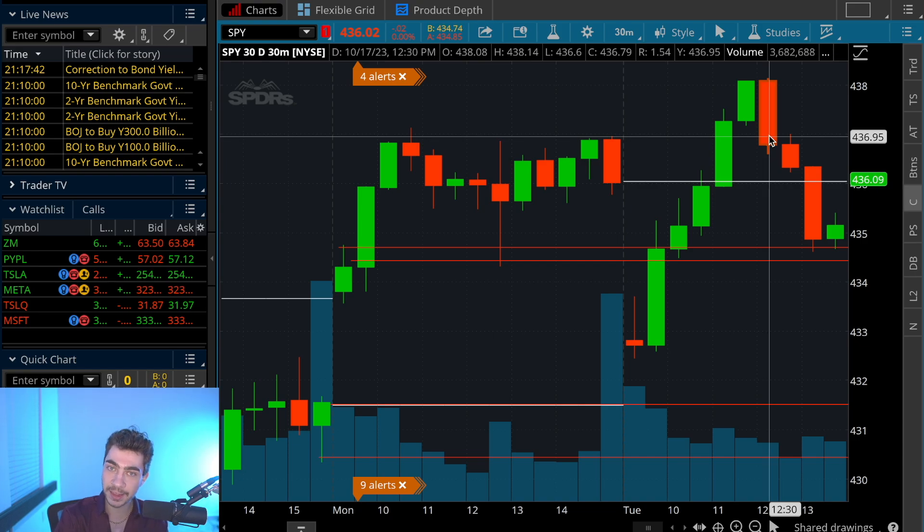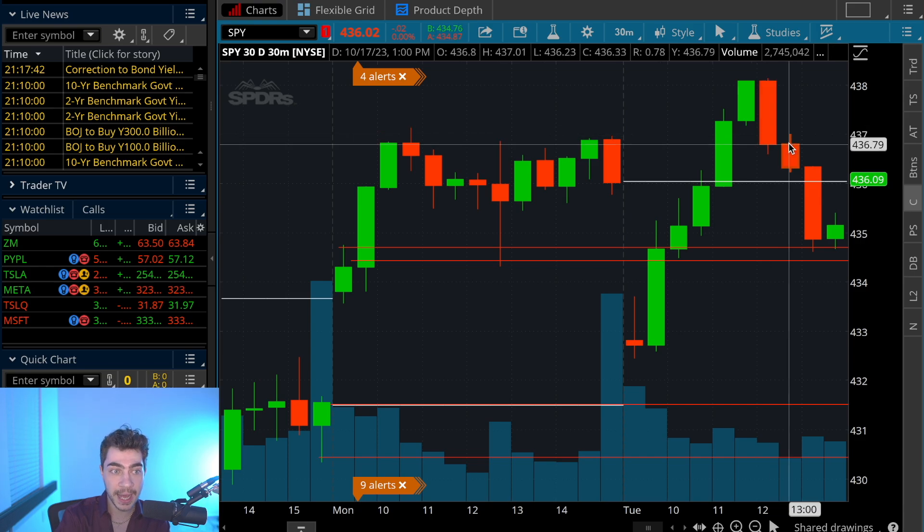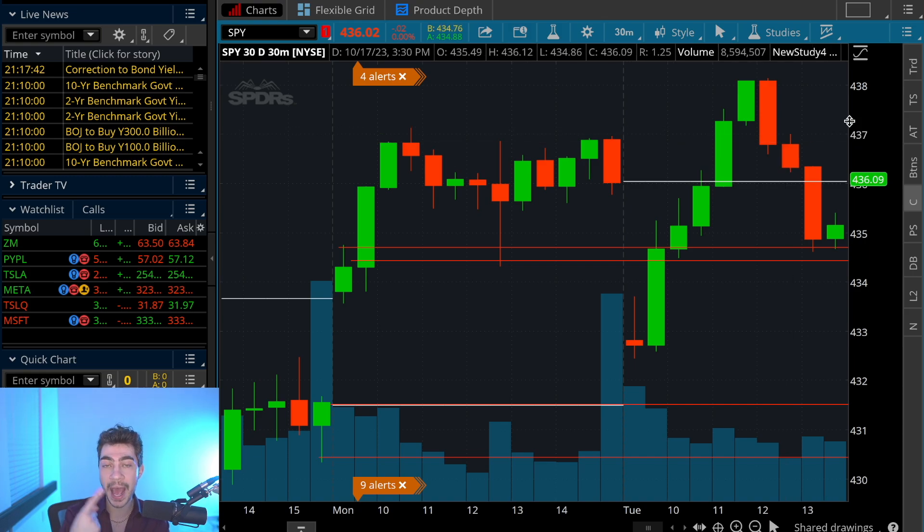The 30-minute strategy is not going to get you in at the best entry. The best entry on the high of day was $438.14. I told you to go short at $438.50 because that's where the gap fills. But if it's close to the gap and you see a bearish 30-minute red candlestick towards major resistance, you can get in once that candlestick closes — around $437. It won't be the exact top, but it's a confirmation that gives you an extremely high win rate and perfect timing, which is crucial for trading options.